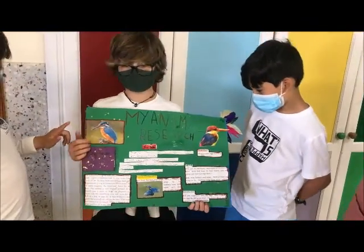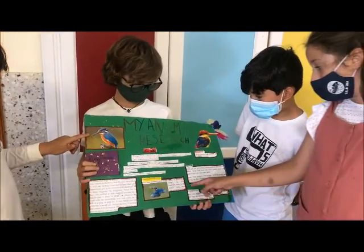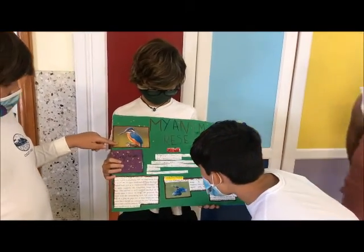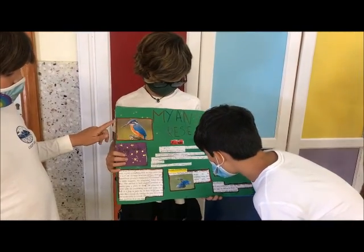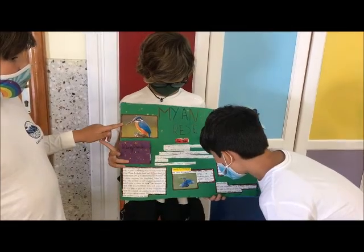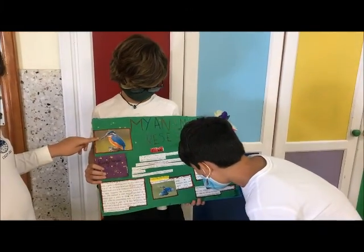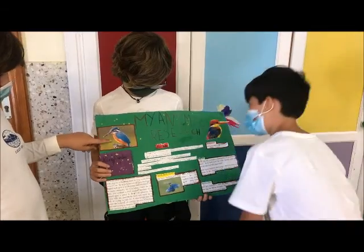This is the kingfisher. Physical characteristics: birds have feathers and wings. Most of them use wings to fly. Feathers keep birds warm and also help attract other birds.